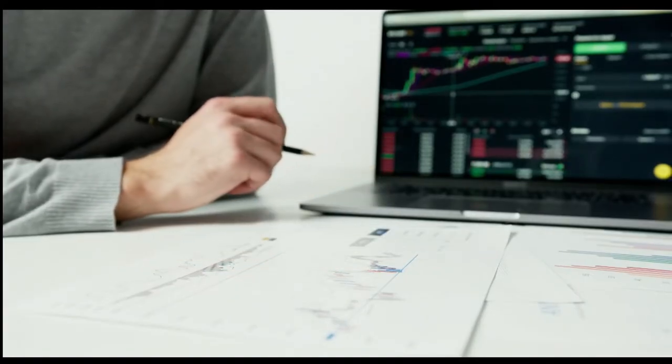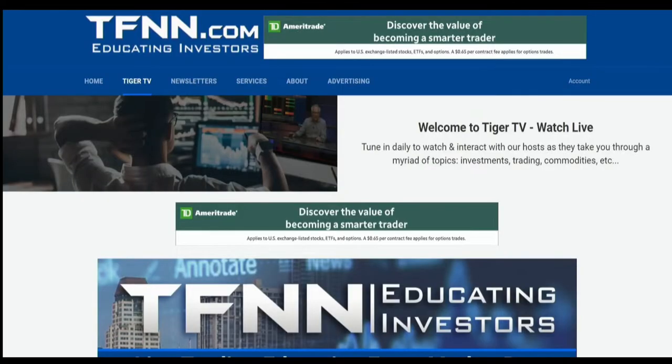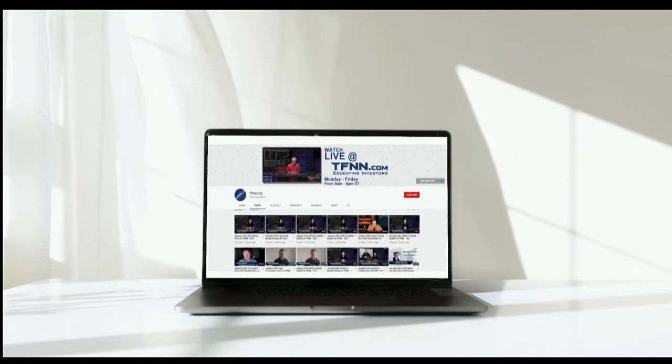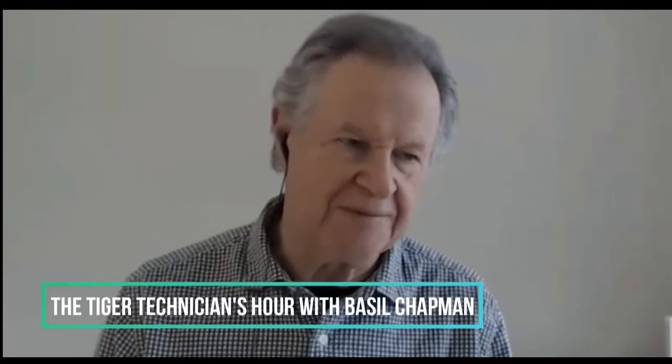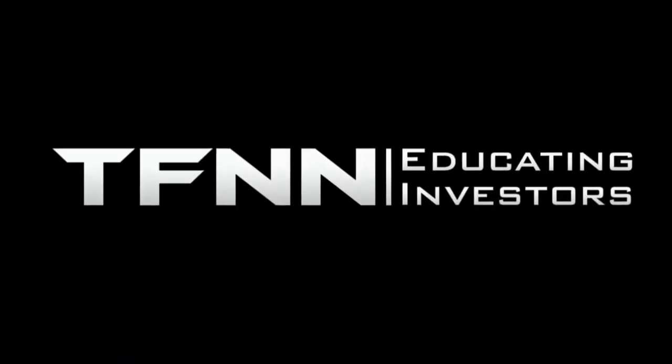Sharpening your skills as an investor is like getting better at playing a musical instrument. You have to practice, but you also need excellent instruction from experts. At TFNN, you'll get advice and guidance from the authority in technical market analysis. TFNN airs live financial content streamed live on TFNN.com and TFNN's YouTube channel with Tiger TV, live every market day from 8:30 a.m. to 4:00 p.m. Eastern for free. Tiger TV has eight different shows with expert hosts to help you make the right moves with your money. TFNN, educating investors.